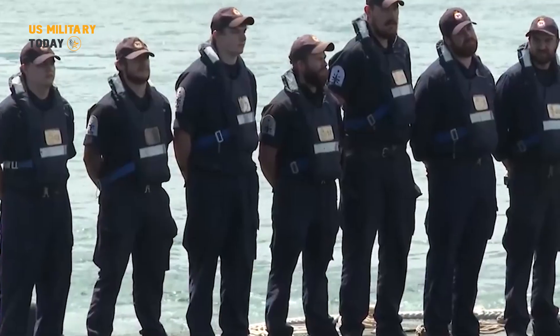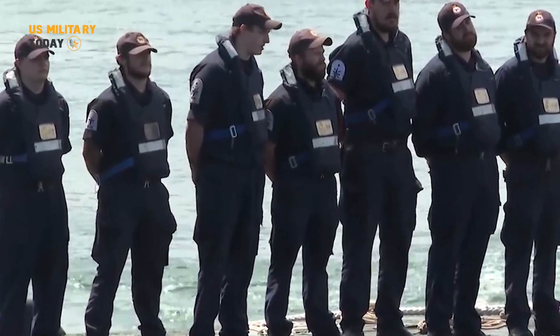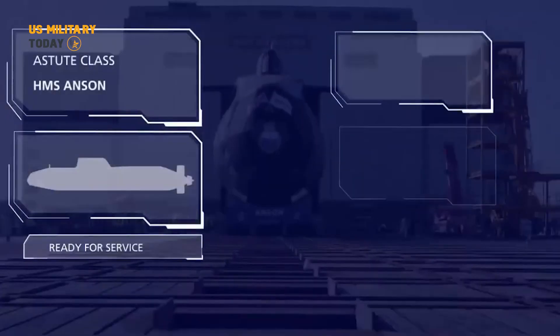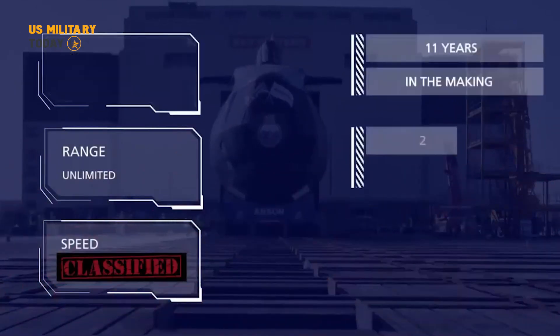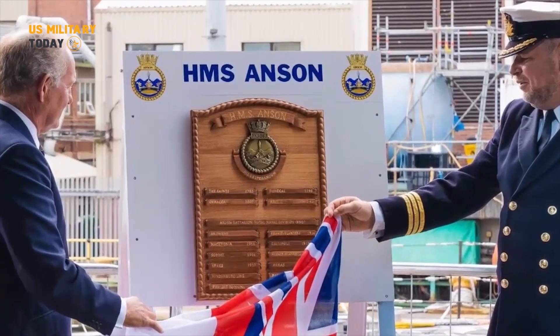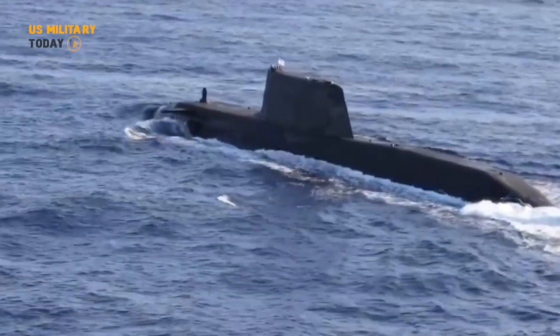During her successful voyage, naval architects, experts, and Navy engineers carefully assessed the submarine's weight distribution, stability, and center of gravity — critical factors influencing Anson's performance. This careful assessment is vital as HMS Anson prepares to join her four sisters already in service with the Royal Navy's formidable submarine fleet.